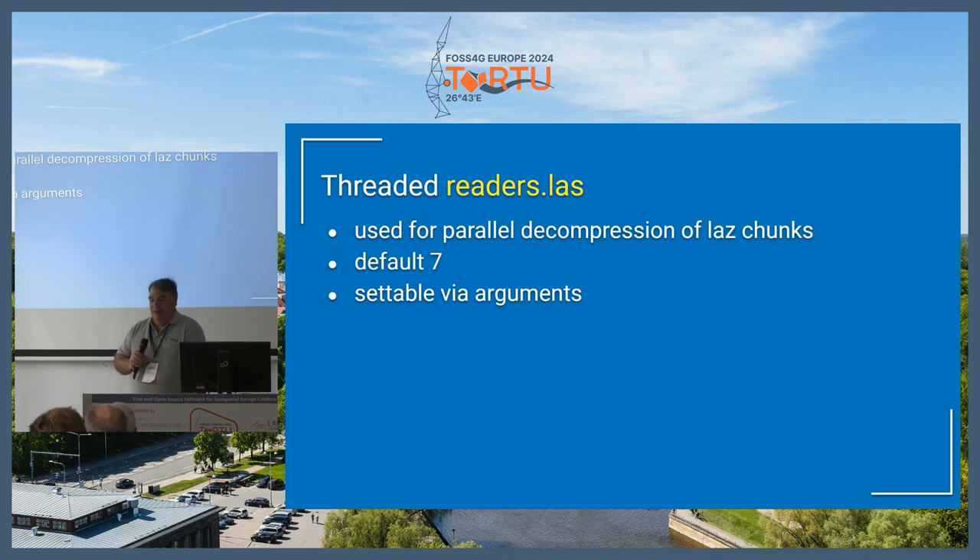The threaded reader class is a nice performance boost. It will now use multiple threads to decompress the LAZ chunks. If it's a remote dataset, it'll fetch it in multiple chunks. It defaults to seven threads — I'm not quite sure why seven was picked, probably just trial and error finding which one performs best for limiting memory and network access — but it is settable via arguments, so if you need to control that, you can.